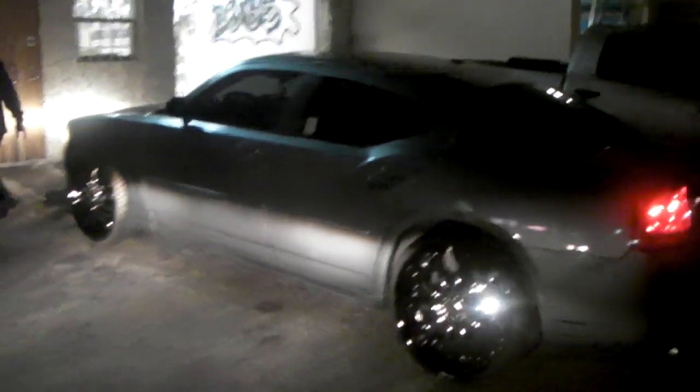I wish I could give you a clear look at this one, but it looks a lot better than I can show you with the rain about to come down and the lights going. We'll get it back here in the daytime one of these days and get you another video.